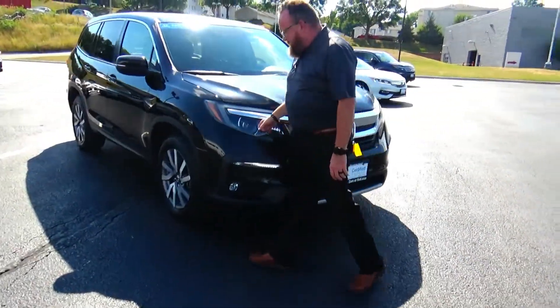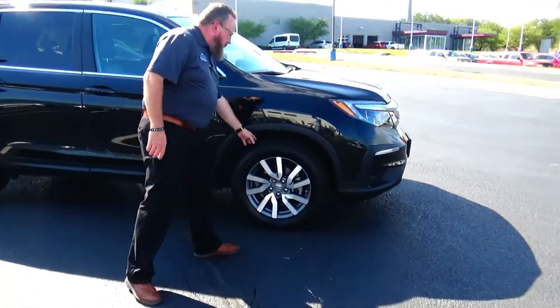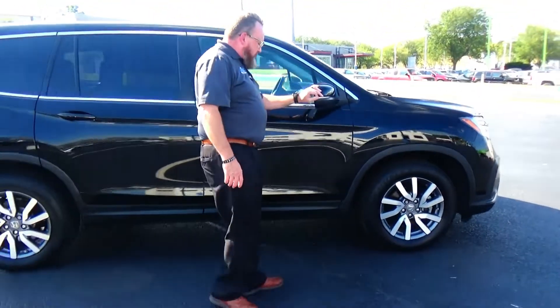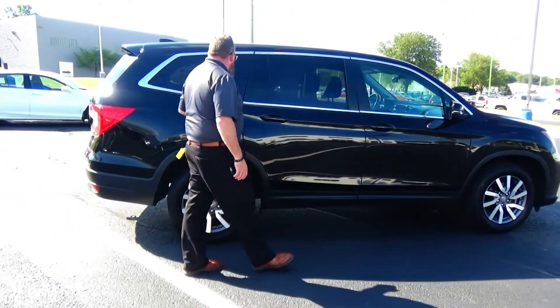Five mile-an-hour bumpers front and back, chrome accent grille, fog lights, flex uncovered wraparound headlights, 18-inch alloy wheels with lots of tread on the tires, breakaway mirrors, reinforced door beams, side rocker panel to help protect from impacts, and solar ray tinted glass.